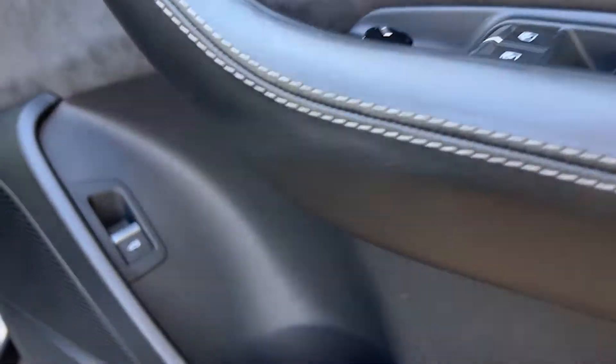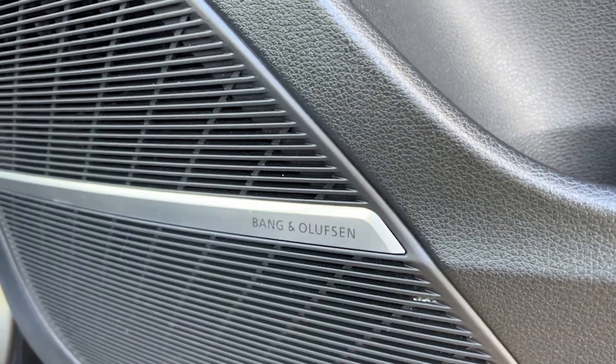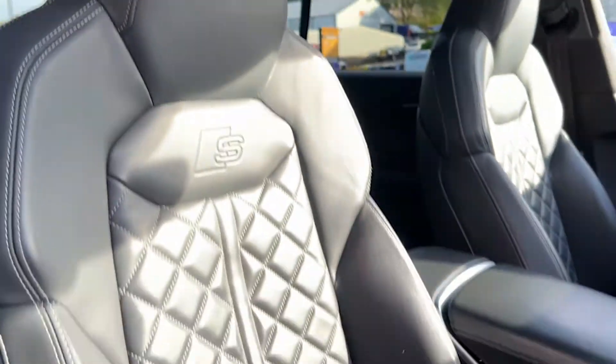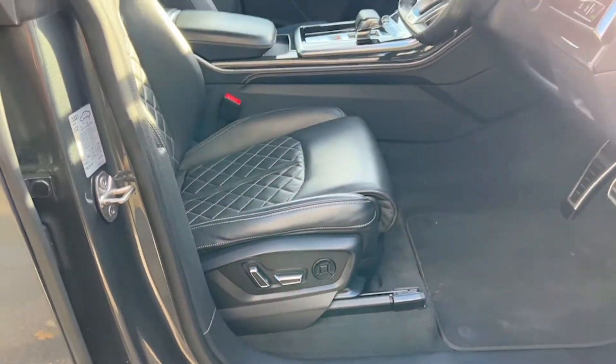The driver's door card is very similar to the passenger side, only this time we've got additional controls for all four electric windows, the electric wing mirrors, the ability to open the boot, and the child locks. The driver also gets the diamond-stitched black leather electric heated memory Super Sport seat.